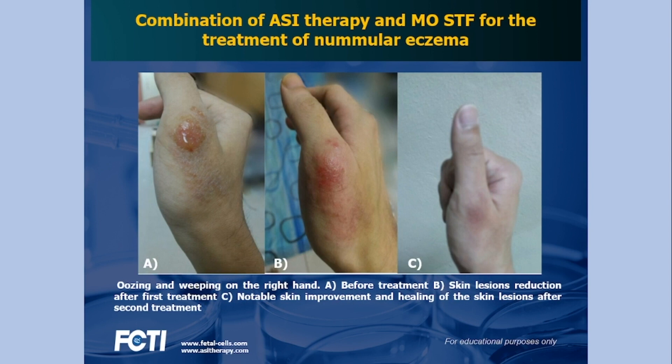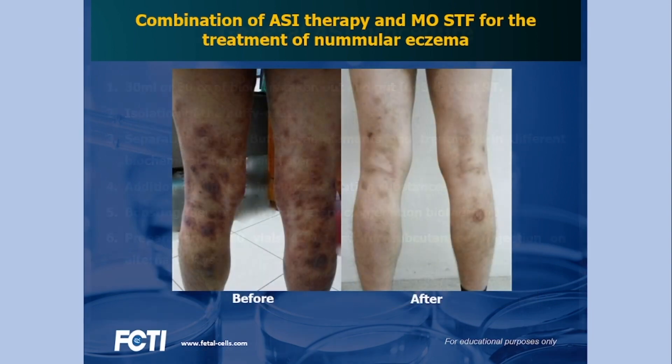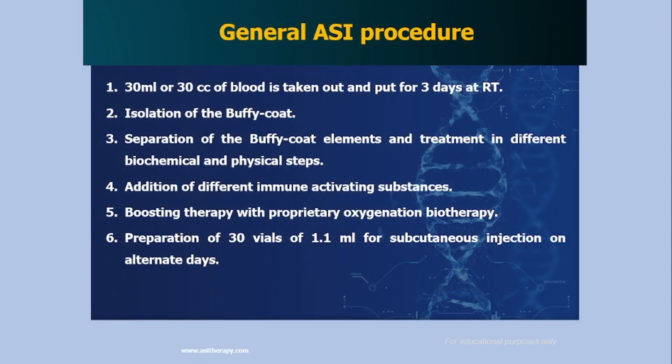You can see the before and after pictures. The transition from that wet, moist eczema to almost complete clearance: first the lesions dried out, then slowly disappeared. However, there were some pigmentations left, and subsequently even the pigmentations were much reduced and almost completely disappeared.